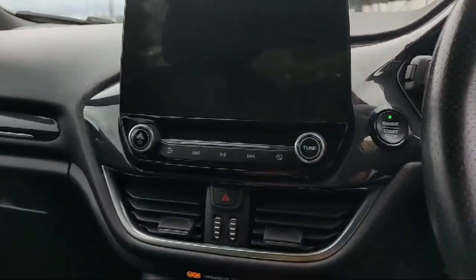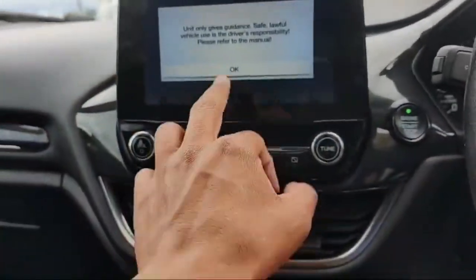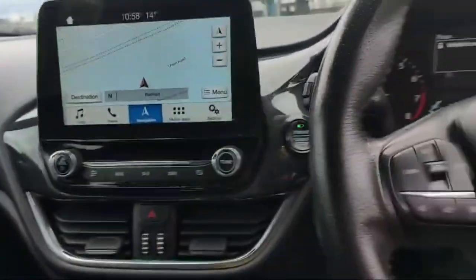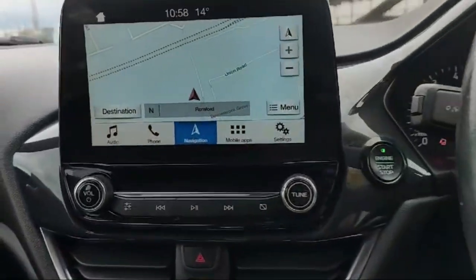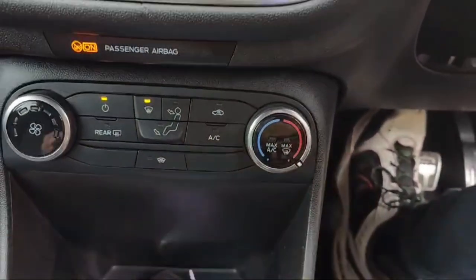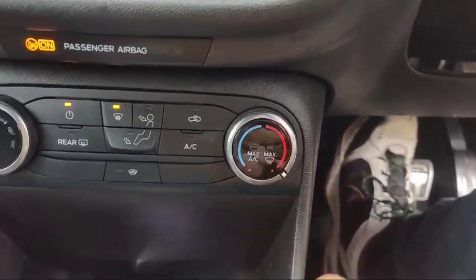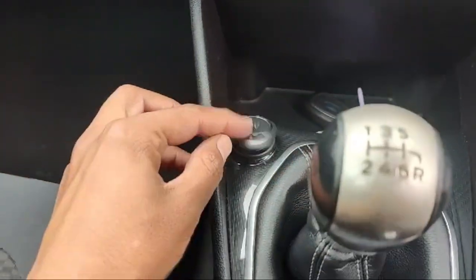There are a lot of functions in this Ford Fiesta — the navigation option, mobile phone connectivity, and many other things. We can connect our mobile phone with the car. The heating and cooling system is awesome; the air conditioner is working fine with front and rear demister. There is a 5-volt USB and a 12-volt electricity outlet for mobile charging.